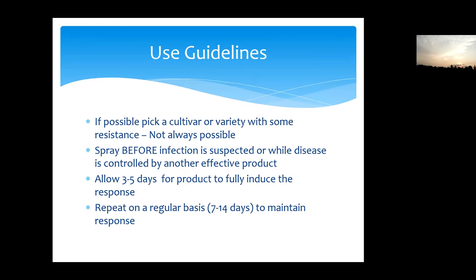The use guidelines: if possible, pick a cultivar or variety with some resistance — in grapes and perennials generally this is less critical than in vegetables. Spray before infection is suspected, or while disease is controlled by another effective product. The label says allow three to five days for the product to fully induce the response. We know it takes about 24 hours, but three to five days buys a window to make sure you're protected. Repeat on a regular basis — the SAR upregulation lasts about 18 days in the plant with this product, so a 14-day spray interval is recommended.